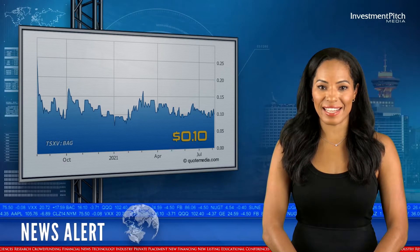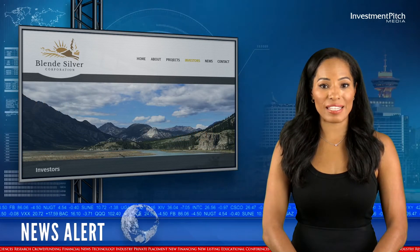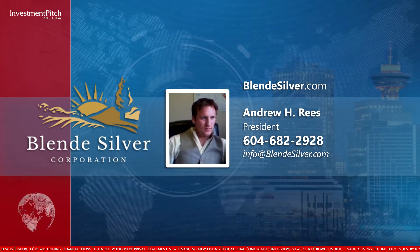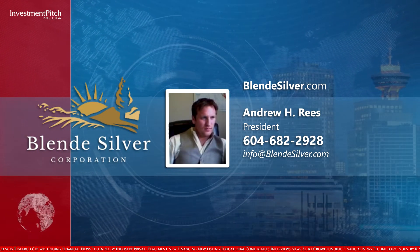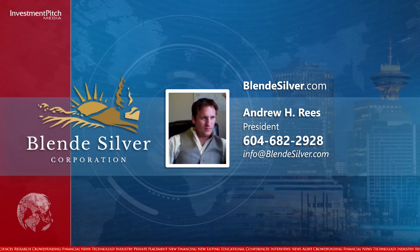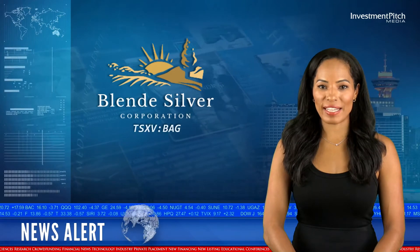The shares are currently trading at 10 cents. For more information, please visit the company's website at blendsilver.com, or contact Andrew H. Rees, Director, at 604-682-2928 or by email at info@blendsilver.com. I'm Cassandra Bolinski for Investment Pitch Media.